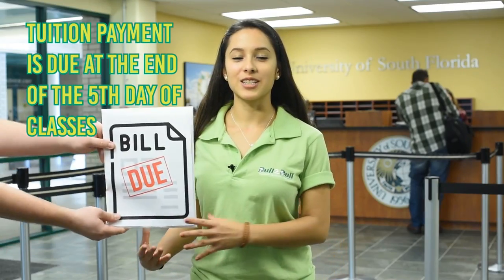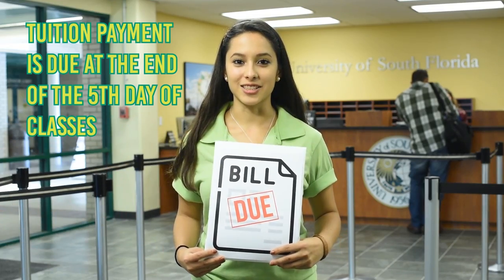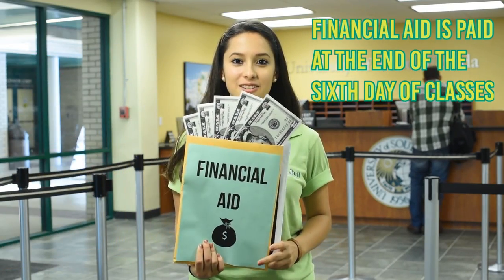Your tuition payment is due at the end of the fifth day of classes. Your financial aid is paid at the end of the sixth day of classes once your enrollment is confirmed.